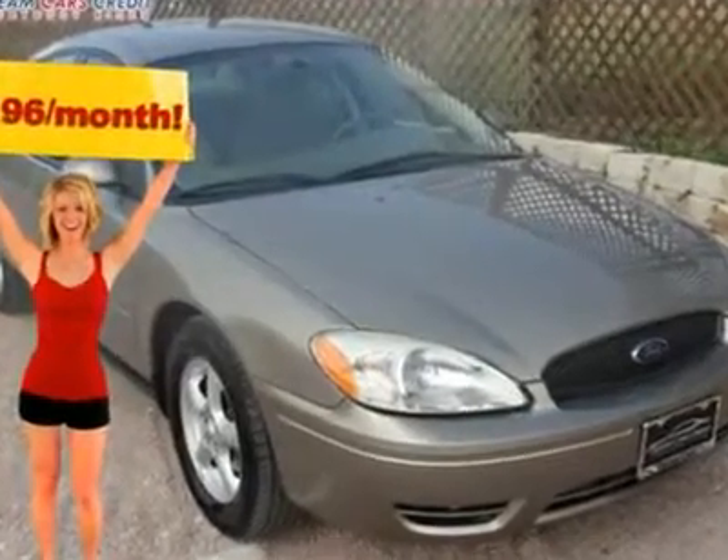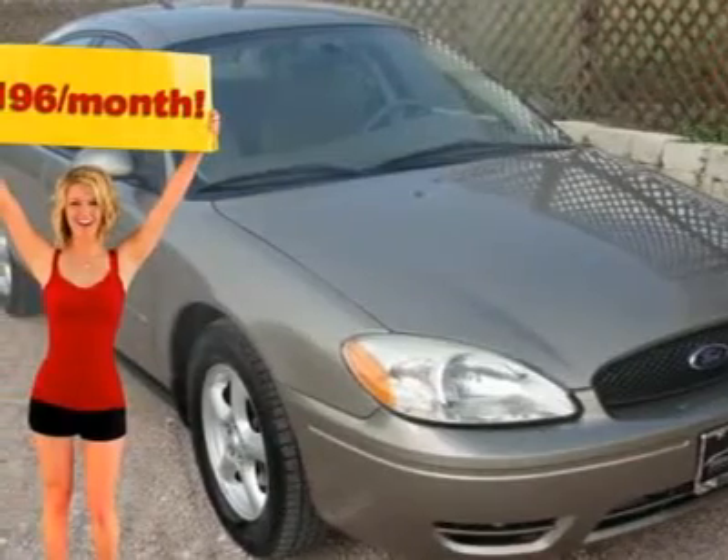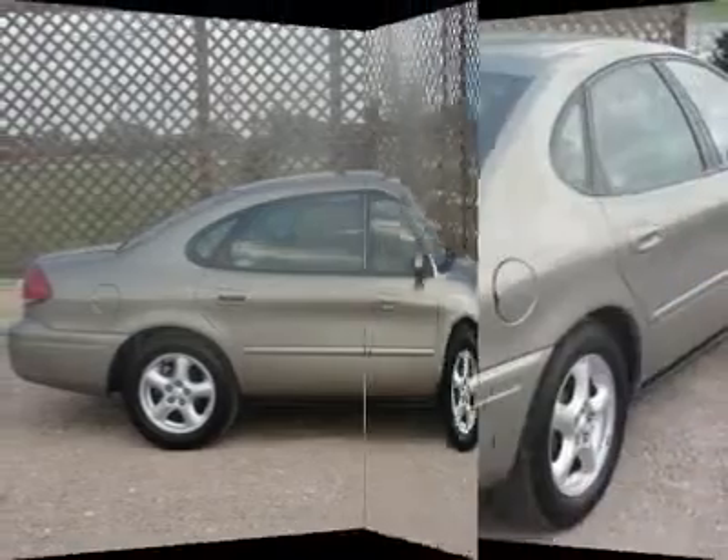$173 per month with free warranty, certified and inspected with available financing. A super clean, locally owned, one-owner vehicle with a fantastic Carfax report.